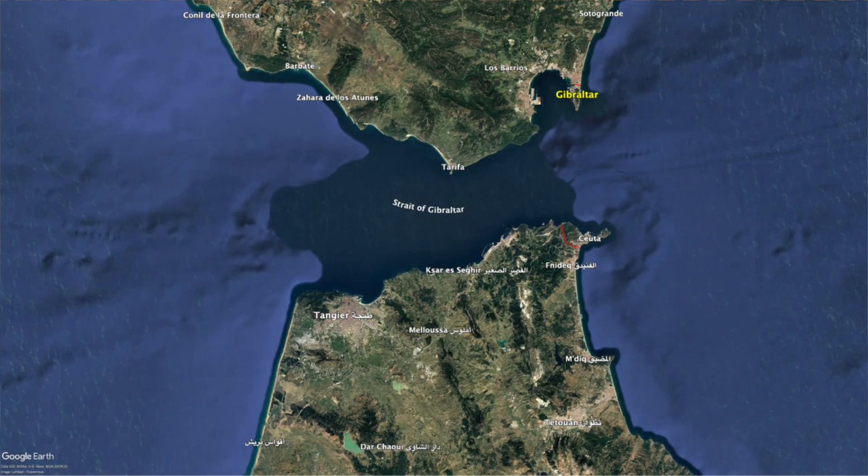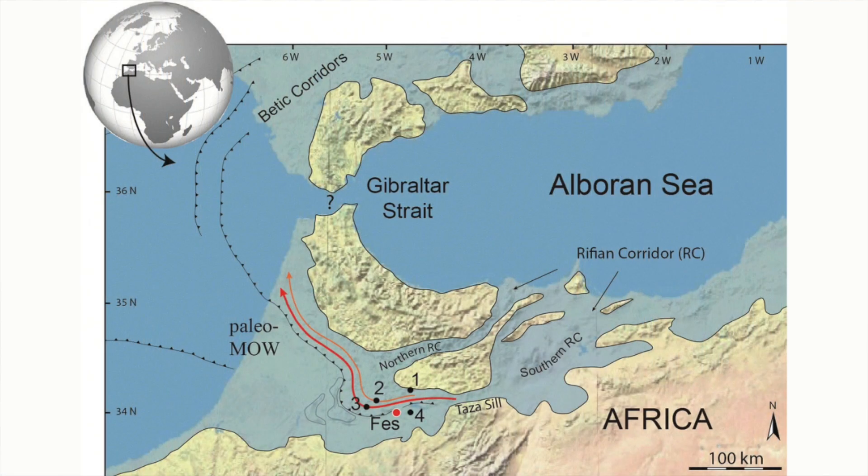5.96 million years ago, the Mediterranean was not connected to the Atlantic Ocean via the Strait of Gibraltar like it is now. It was instead connected by, roughly speaking, two channels: the Betic Corridor and the Riffian Corridor.